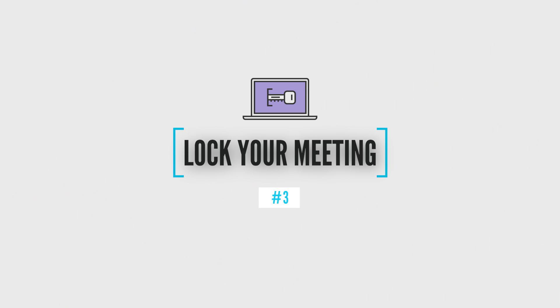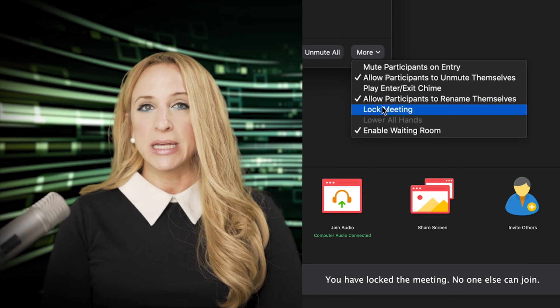Number three: lock your meeting. This is very important. Once you've allowed people into your Zoom meeting, nobody else can join. You're slowly allowing people in, or you allow everyone in at once, and then it's locked — nobody else can come in. You are locking down that session to make sure no Zoom bombers come into your Zoom meeting.